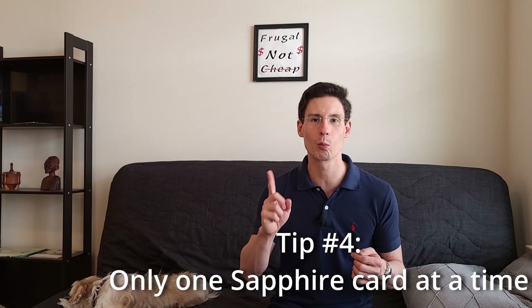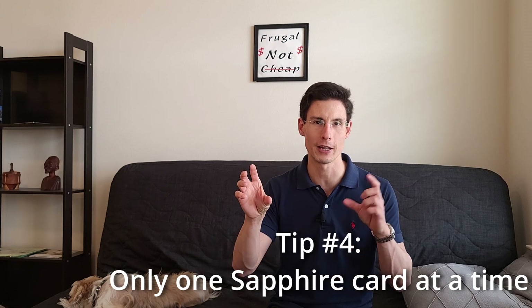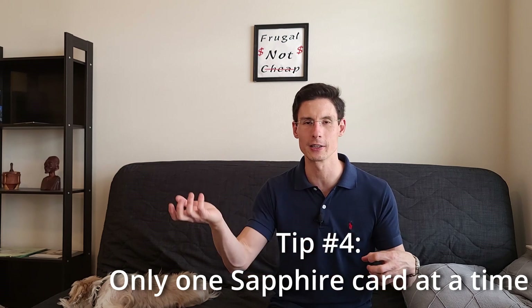So I called Chase to do a product change to a no-annual-fee card. I was going to do the Chase Freedom Flex, but somehow the rep talked me into doing a regular Chase Sapphire with no annual fee. I called back a couple days later and learned another tip: you can only have one Sapphire card at a time — you can't have the Sapphire Reserve and the Preferred, or the regular Sapphire and the Reserve. So that meant I definitely wanted to change over to the Chase Freedom Flex.